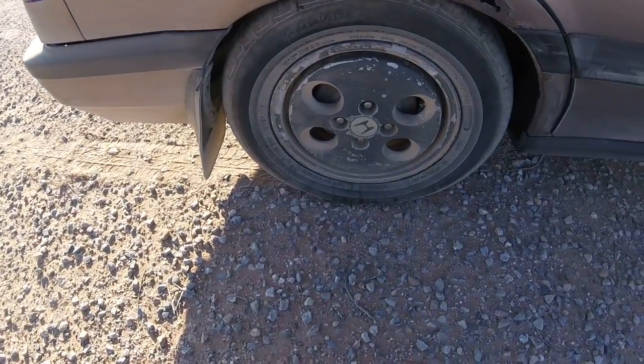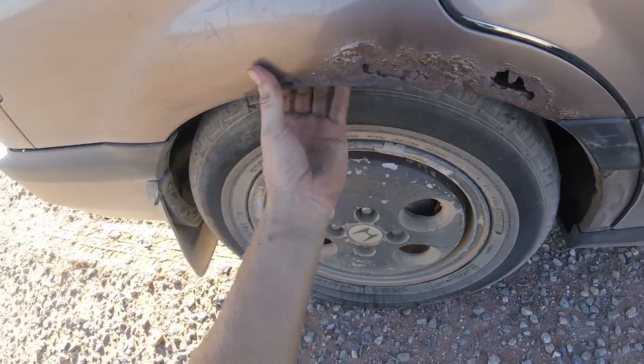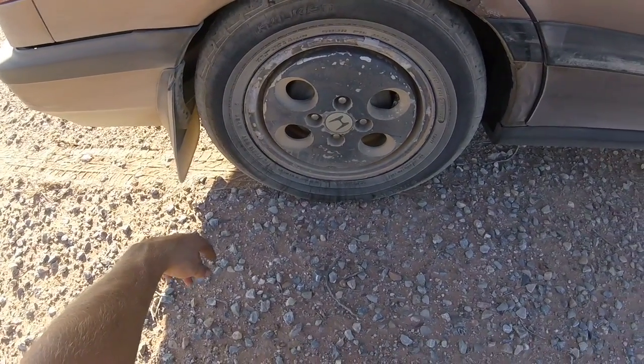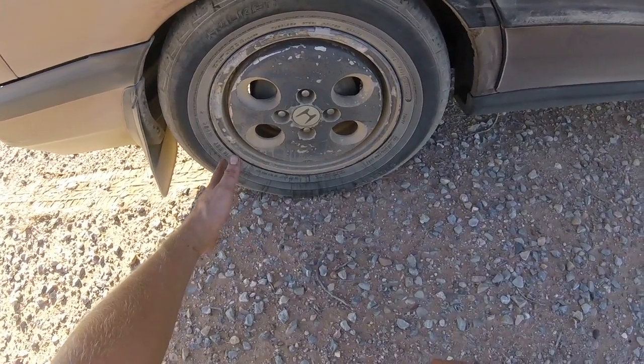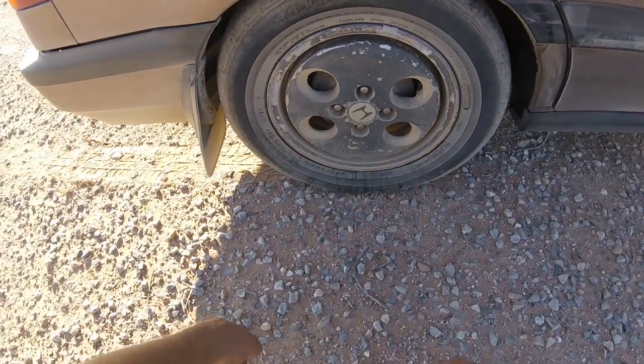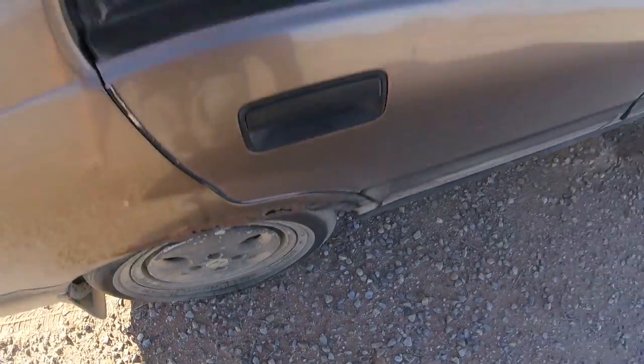I'm gonna carve 'Cletus' all into this car. Same rust situation on this side — we'll cut it all out. For the bigger tires I'm probably going to run a 15x8 with a 215/75/15 — something really aggressive. The back bumpers are definitely coming off.